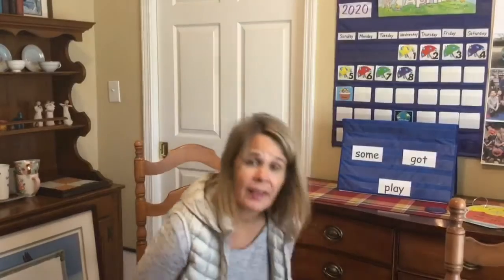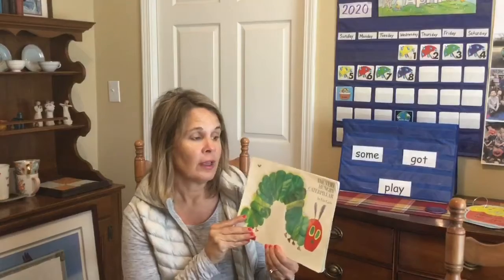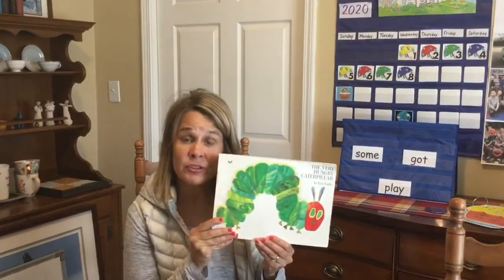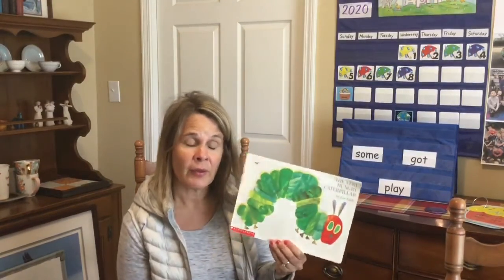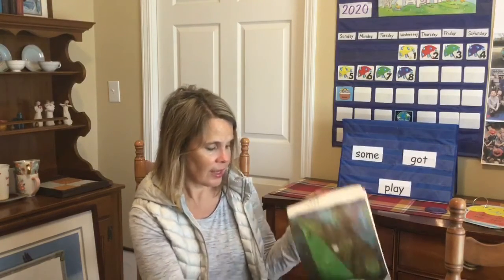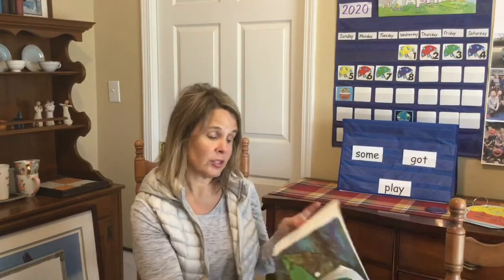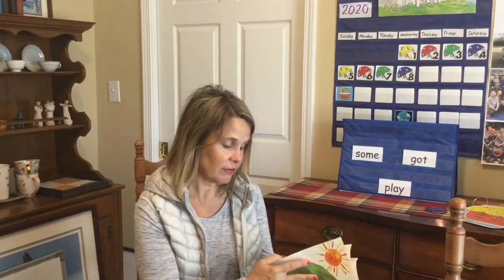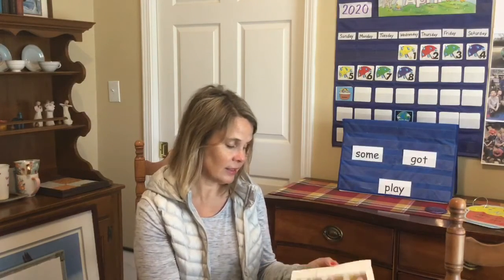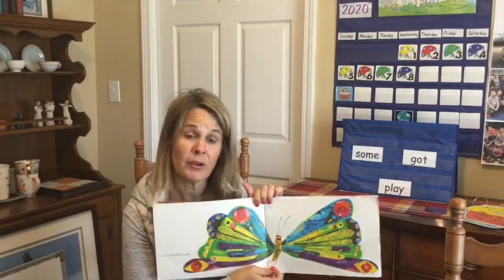All right, boys and girls, the last time I read a book called The Very Hungry Caterpillar by Eric Carle. This was a fiction book, and we learned a little bit about the life cycle of the butterfly. In this story, the main character is a caterpillar, and he starts as an egg on a leaf. We get to watch as the caterpillar eats and eats and eats, and finally at the end, after he has been in his cocoon for a while, he emerges as a beautiful butterfly.